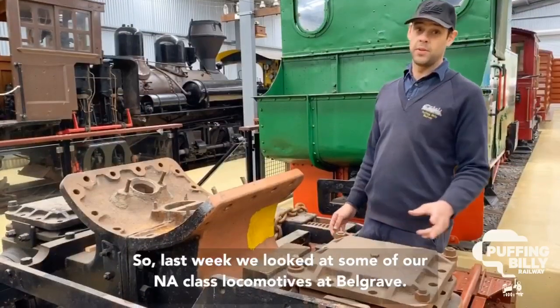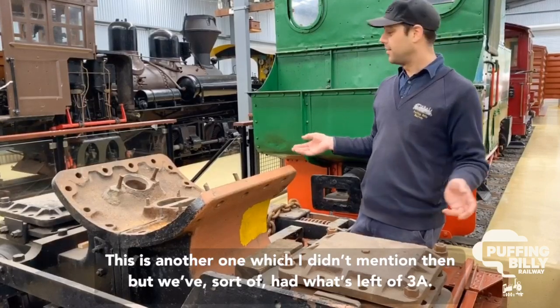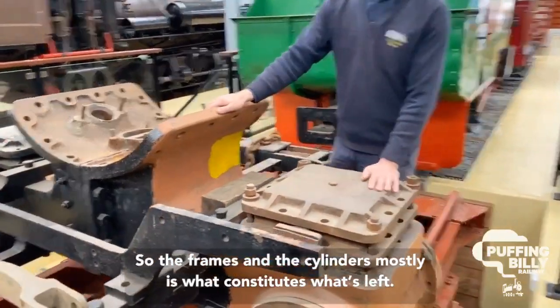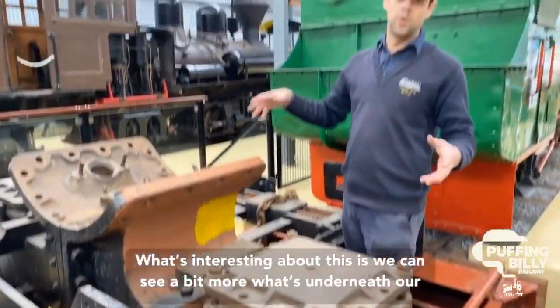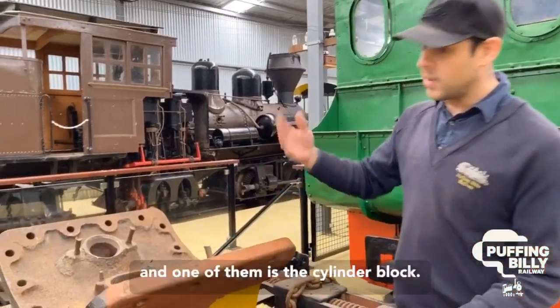Last week we looked at some of the NA class locomotives at Belgrave. This is another one I didn't mention then — we have what's left of 3A. The frames and the cylinders are mostly what constitute what's left. This is interesting because we can see a bit more of what's underneath our NA class locomotives, and one of the interesting features is the cylinder block.